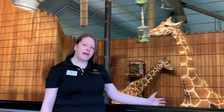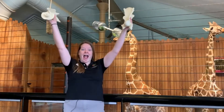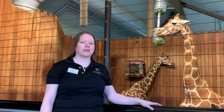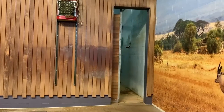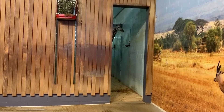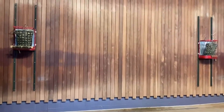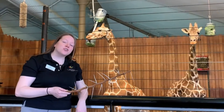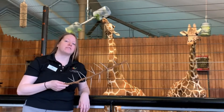Giraffes have an extremely long neck that contains seven vertebrae, the same number as humans have. To care for the giraffes here at Como, we have had to adapt our exhibits to accommodate their height, such as tall doors that zookeepers use to shift giraffes on and off exhibit, and a pulley system that helps us raise their hay and feed bags up to giraffe level. Because giraffes are so tall, they can eat acacia without much competition from other herbivores.